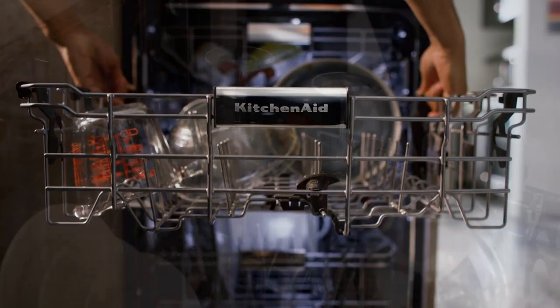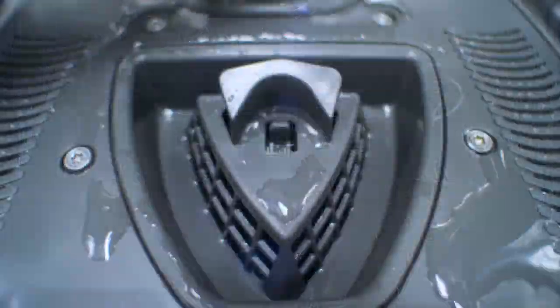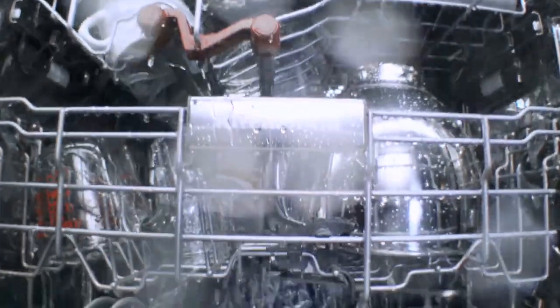If I talk about the pros: features a third rack for utensils, quiet operation, Energy Star certified, and excellent color selection. And the cons — of course, the low capacity is a bit of a drawback.